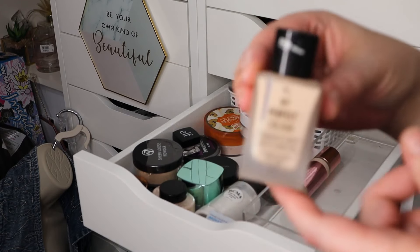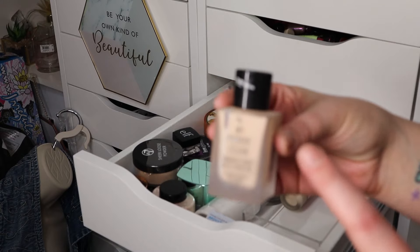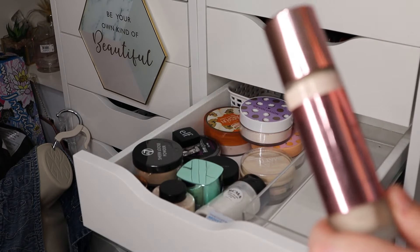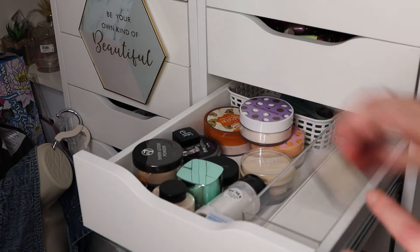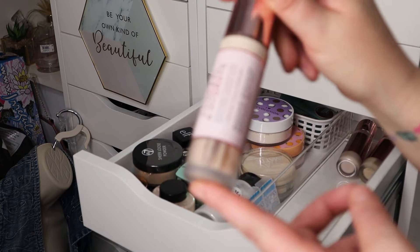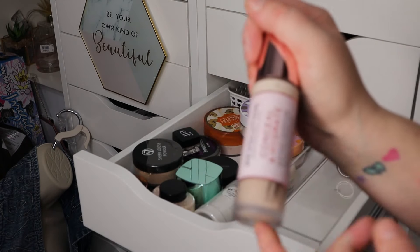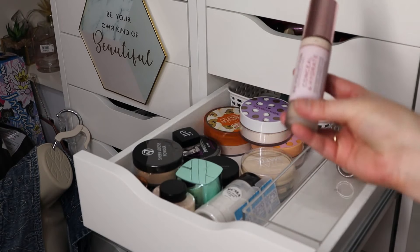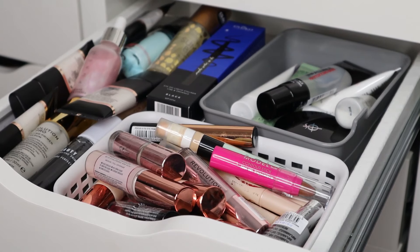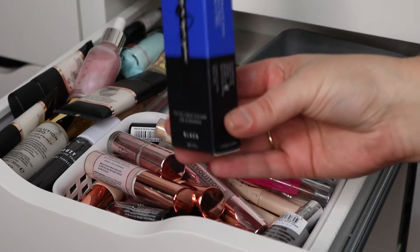The Golden Rose Total Cover two-in-one foundation from Matalan — it wasn't really anything wrong with it but I don't need another foundation, so getting rid. The Primark dupe for the Estée Lauder — I didn't like it or the Estée Lauder either, so getting rid of that. The Revolution Conceal and Define concealers — one in F1 and one in SF05 — keeping both for mixing. And the Revolution Conceal and Hydrate — keeping it to give it another chance even though I wasn't keen on first try.